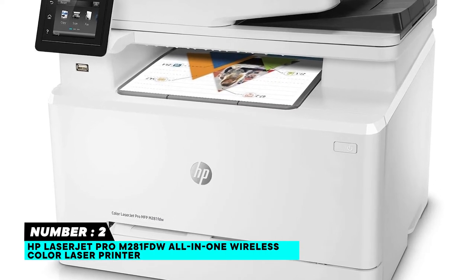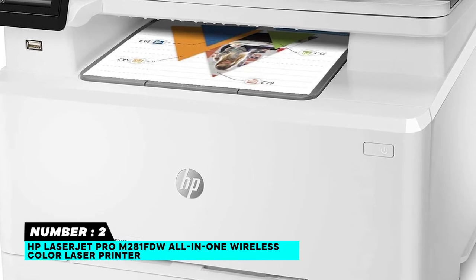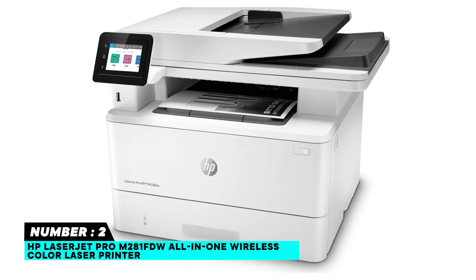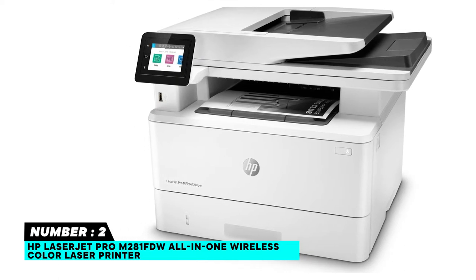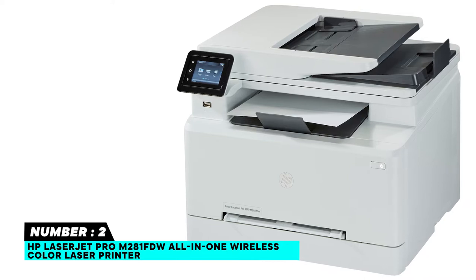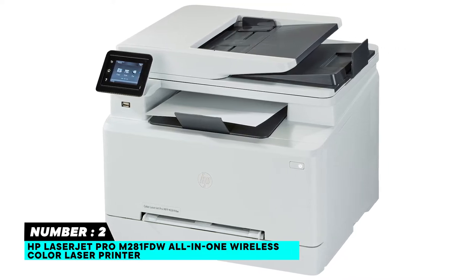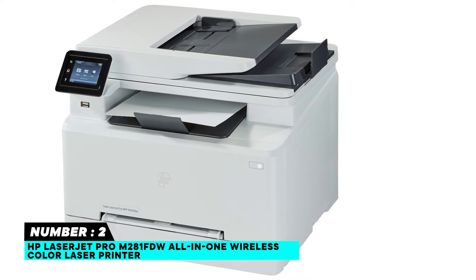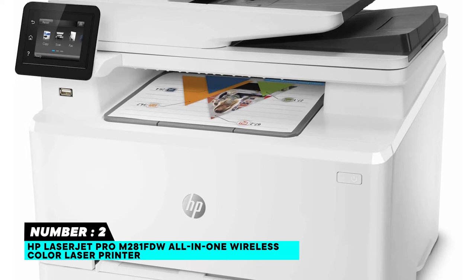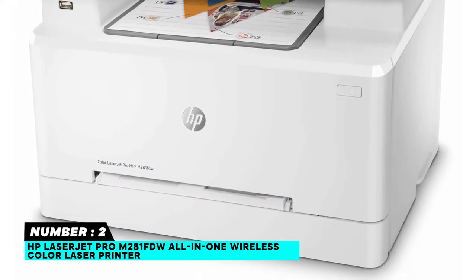Number two: HP LaserJet Pro M281fdw All-in-One Wireless Color Laser Printer. This all-in-one color laser printer features fastest-in-class two-sided printing, plus scan, copy, fax, a 50-sheet auto document feeder, USB printing, and a 2.7-inch color touchscreen. A faster pace for business — this HP color laser printer prints up to 22 pages per minute black/color.